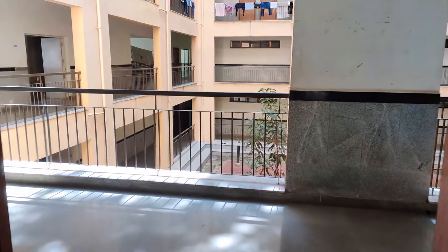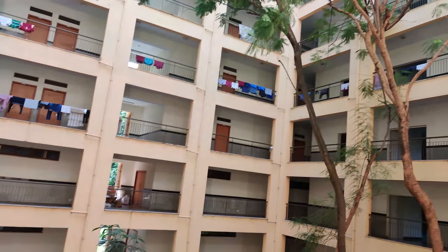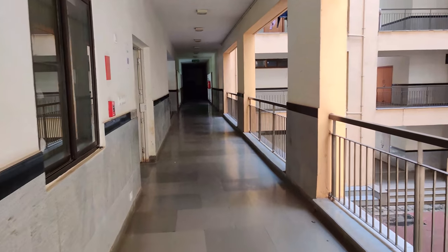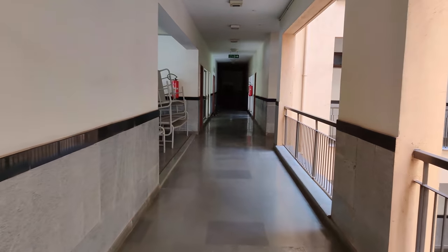In the lounge area there is table tennis, so you can play that as well. This is the TV room, and if you go straight you'll find my room. There is a lift — there are two lifts in NBH.